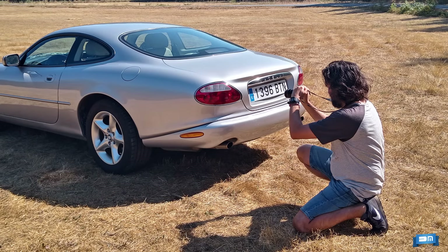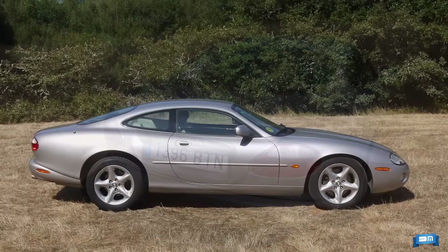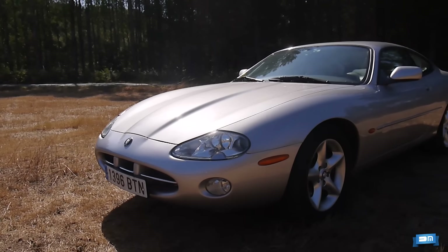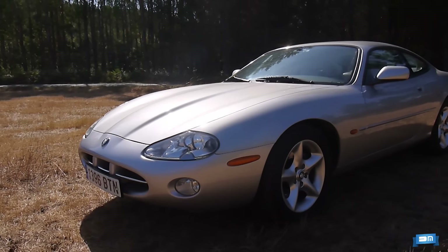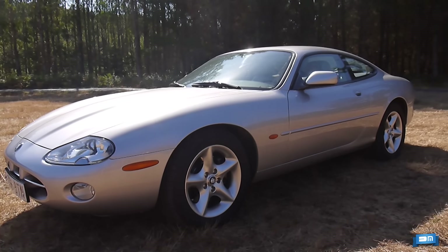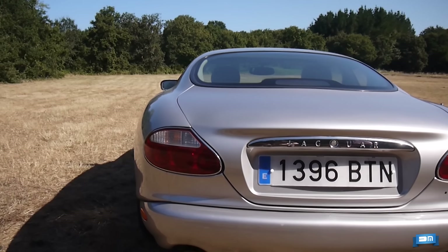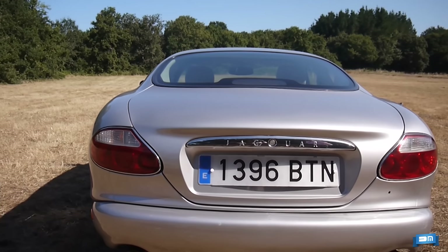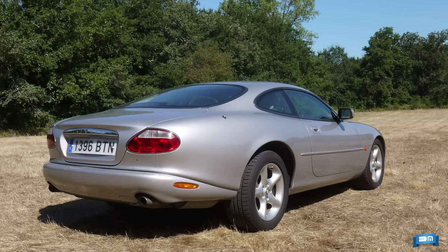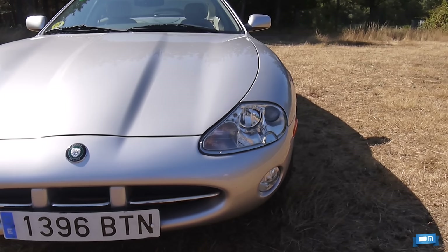Salta a la vista la belleza y elegancia de nuestro invitado, que reinterpretaba, 35 años después, los rasgos felinos del E-Type: cintura alta, caderas musculosas y unas fauces de las que casi se espera una dentellada. 476 centímetros de una inconfundible estampa. A menudo se atribuye su diseño a Ian Callum, responsable de las líneas del Aston Martin DB7 y más tarde director de diseño de Jaguar. Pues no: el XK8 fue creado por Fergus Pollock bajo las órdenes de Geoff Lawson.